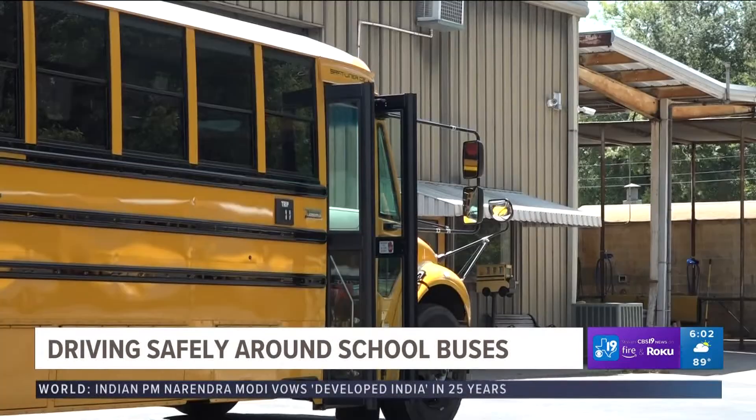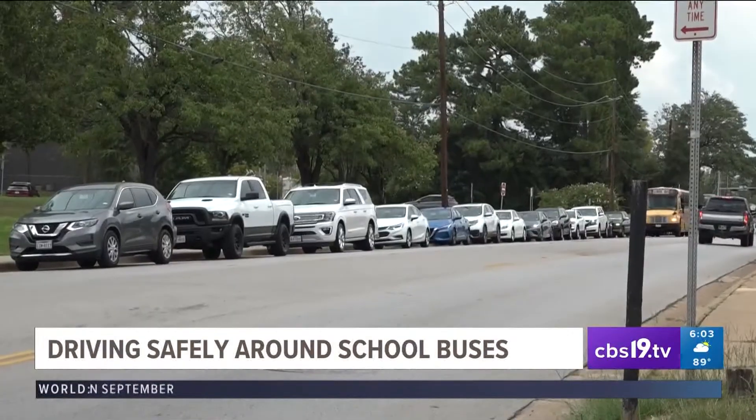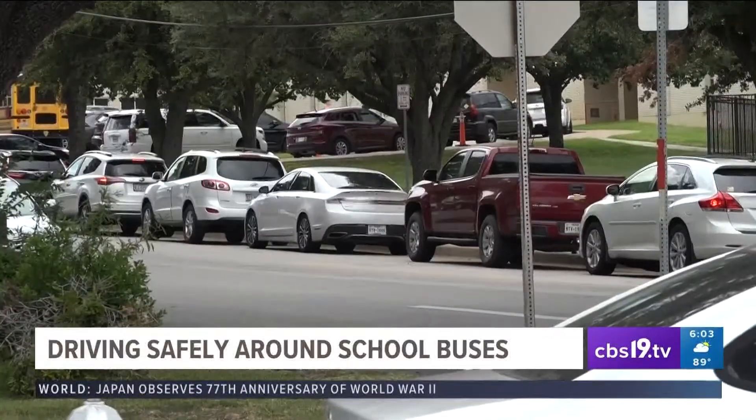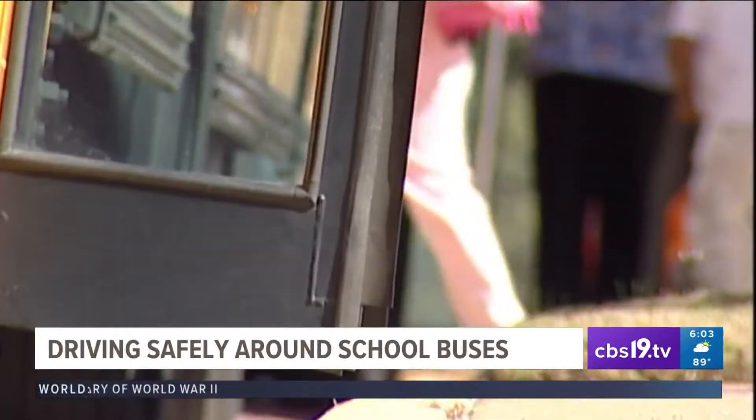What we really need is cooperation from the citizens as they are driving past a school bus. When a school bus is loading or unloading students, we need them to pay attention. Flashing lights in school zones, long pickup and drop-off lines near schools, and students crossing the road — all signs that class is back in session.